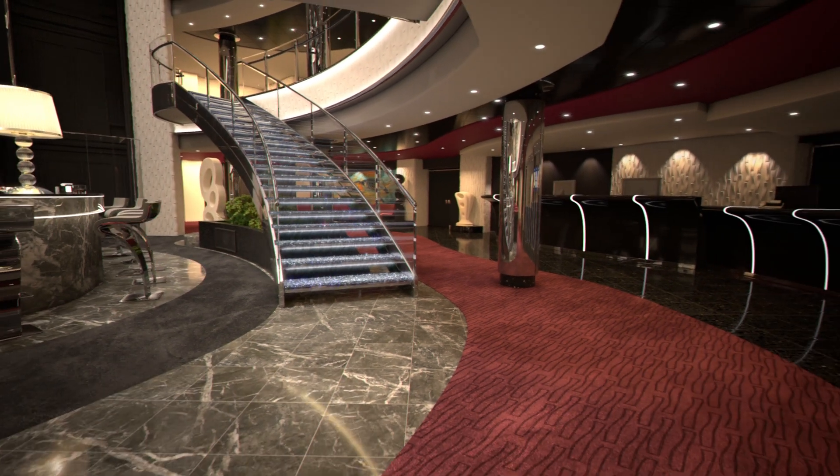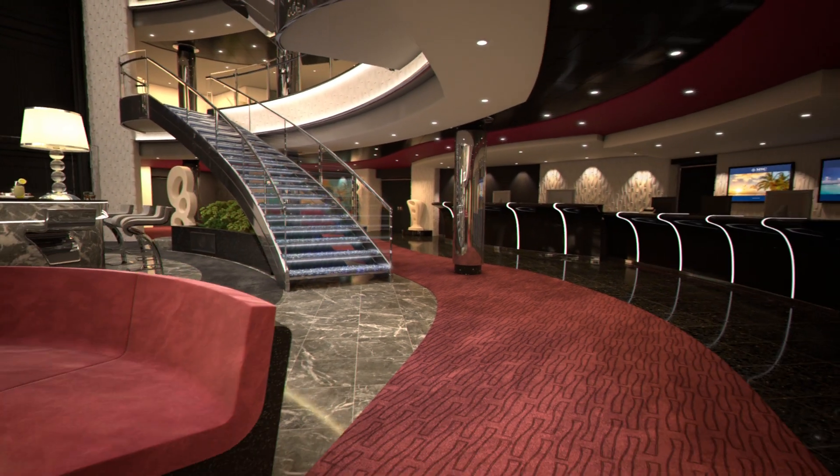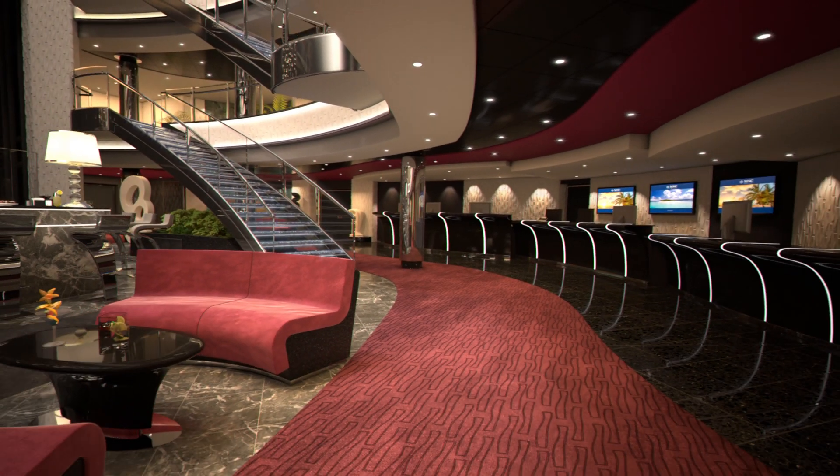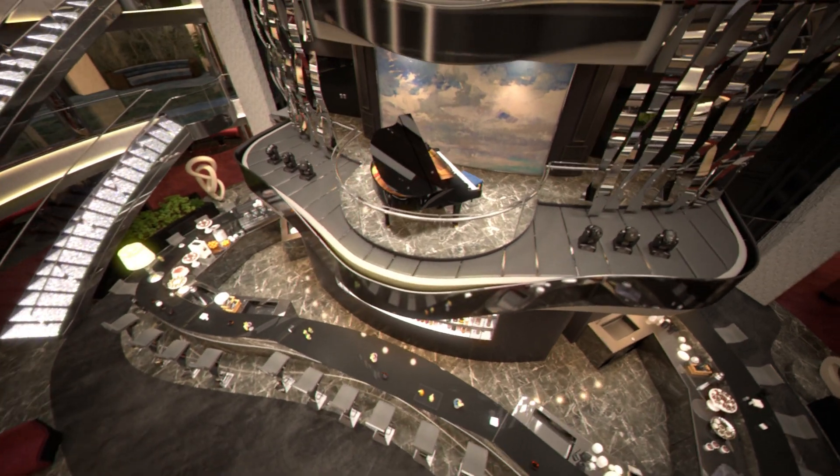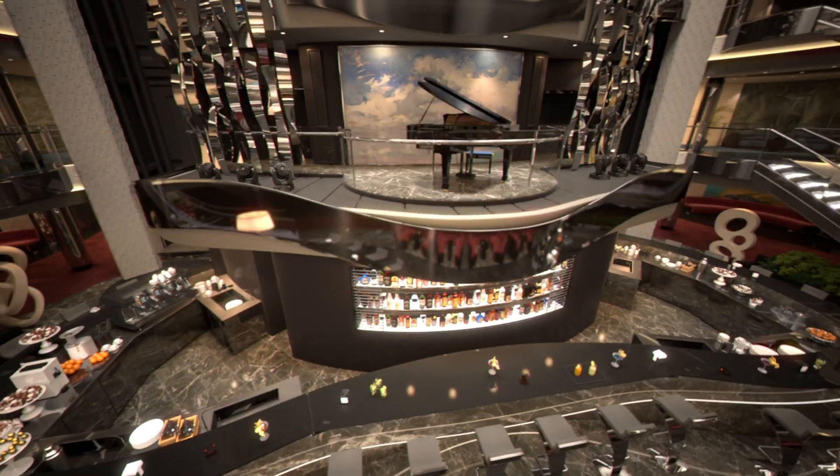Six dazzling Swarovski crystal staircases will take you straight into the ship's stunning reception area. Rising majestically over three decks, it's just one of the many glamorous venues on board MSC Seaside.